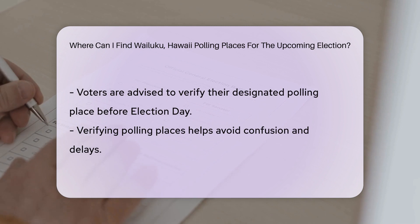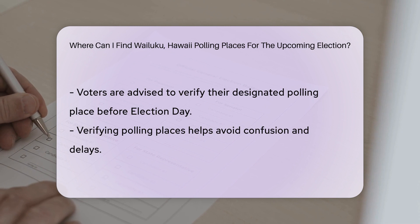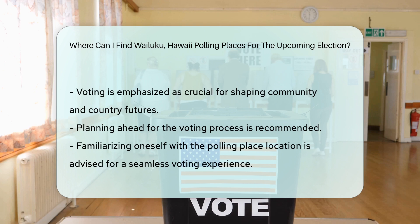It's important to verify your designated polling place before Election Day to avoid any confusion or delays in casting your vote. Remember, exercising your right to vote is crucial in shaping the future of your community and the country as a whole. Make sure to plan ahead and familiarize yourself with the polling place location to make your voting experience as seamless as possible.